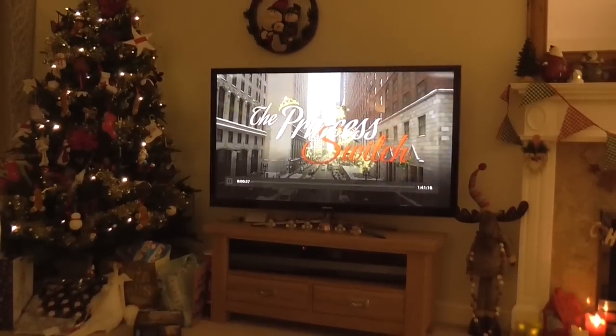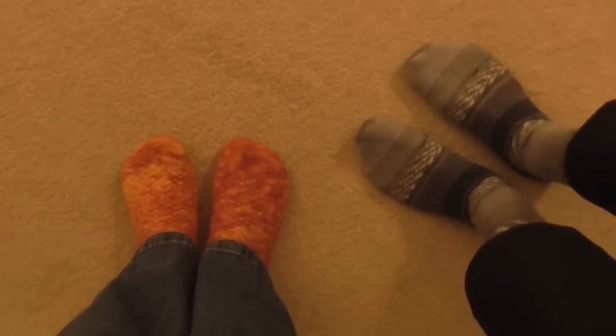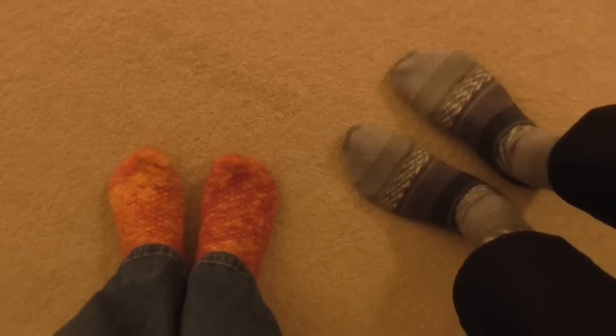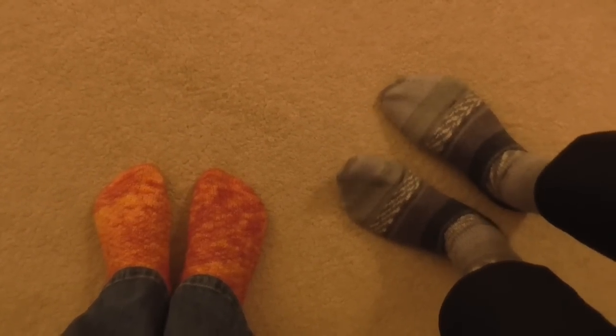We're going to watch The Princess Switch — hopefully it'll be good. Socks for today: I'm wearing some Fondant Fibre yarn in a pattern — I can't remember what it is but I will put the link in the description, it's got some textured stitches on it. Adam's wearing some plain socks knitted from Ice Yarns. I'm going to sign off for today but I'm going to try and pick up the stitches around the neck of my Madewell cardigan, so I'll show you how I get on tomorrow.